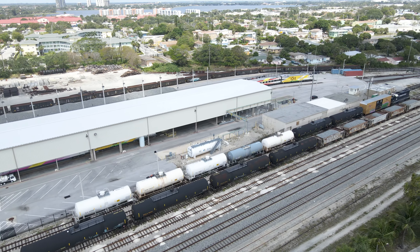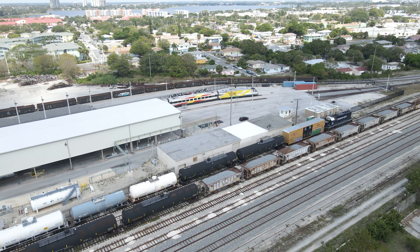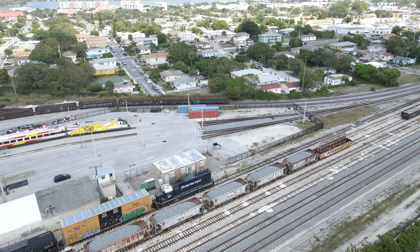Other than the train shed and a warehouse building which were built new, Brightline was able to repurpose the other existing buildings here for their needs. FEC also continues to maintain a signal shop here as well.